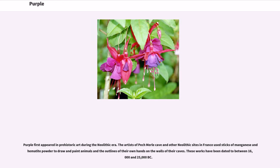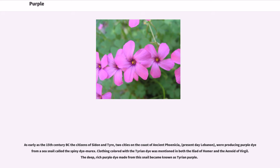Purple first appeared in prehistoric art during the Neolithic era. The artists of Pech Merle Cave and other Neolithic sites in France used sticks of manganese and hematite powder to draw and paint animals and the outlines of their own hands on the walls of their caves. These works have been dated to between 16,000 and 25,000 BC. As early as the 15th century BC, the citizens of Sidon and Tyre, two cities on the coast of ancient Phoenicia (present-day Lebanon), were producing purple dye from a sea snail called the spiny dye-murex.